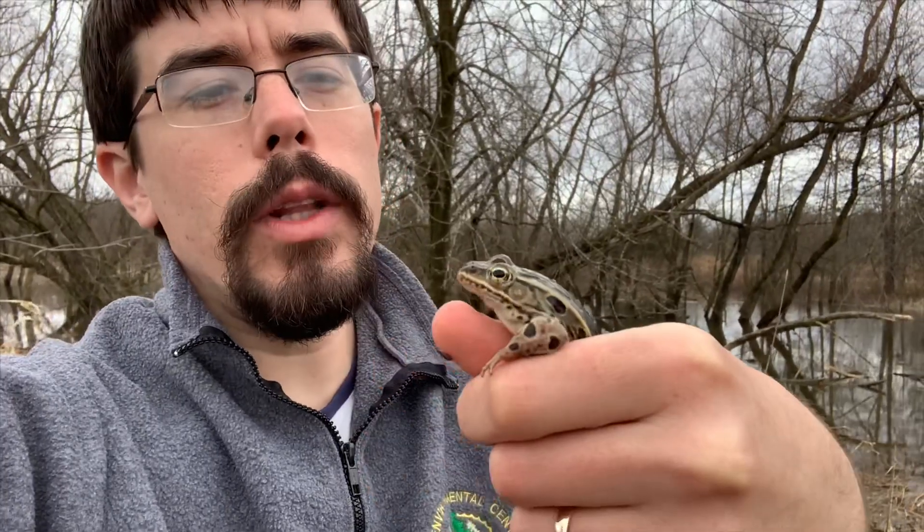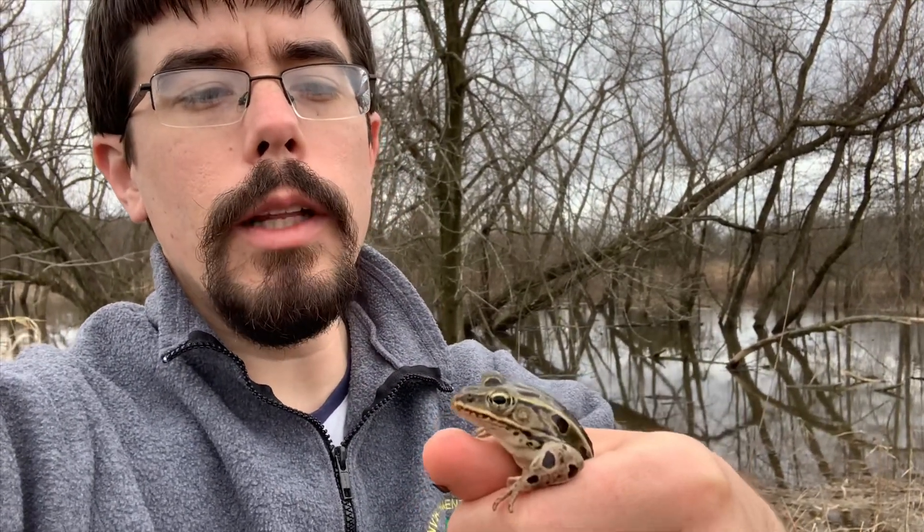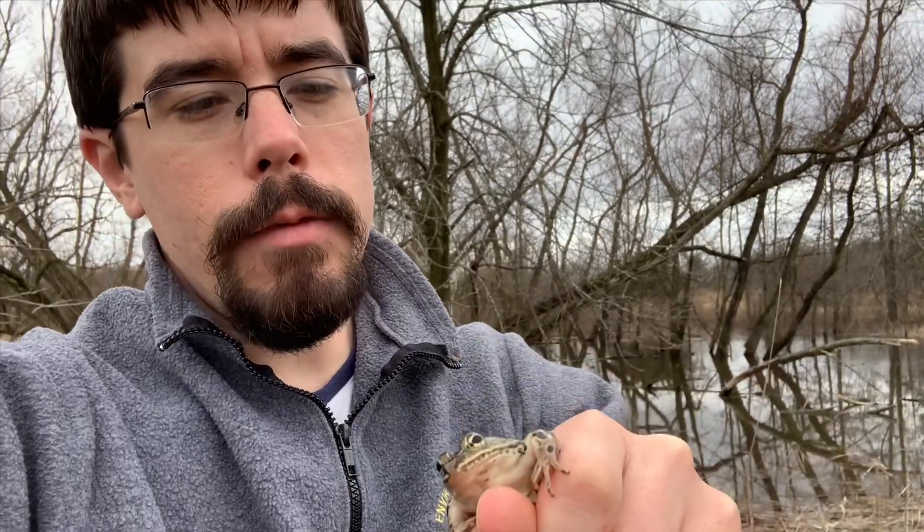This little guy right here is a northern leopard frog. We found a few of these last fall along a river in Columbus, but they were hanging out trying to escape the dry weather. This guy is enjoying the wet weather and out here to breed, and I know he's a male because he has enlarged thumbs. Those thumbs help him grab onto the female, and he's very, very pretty.